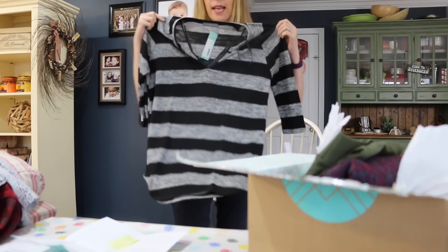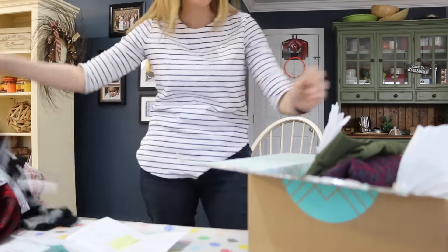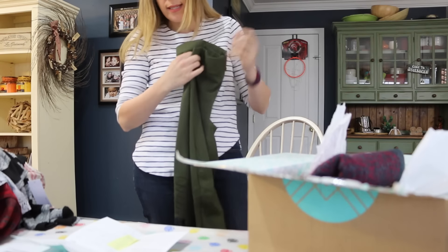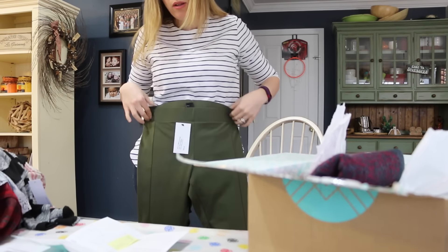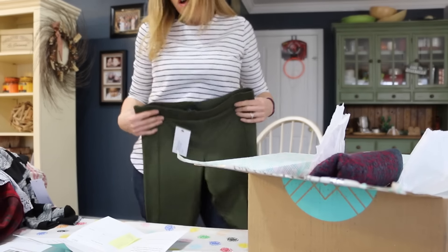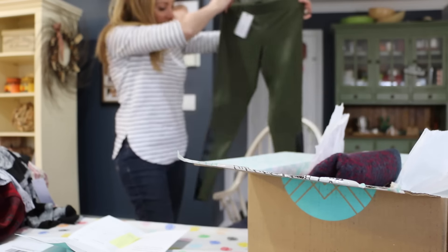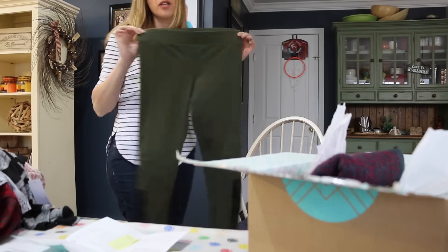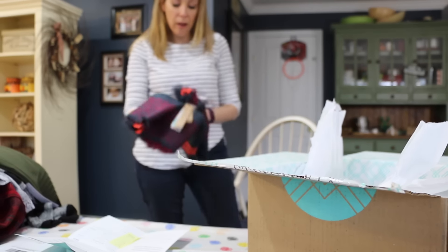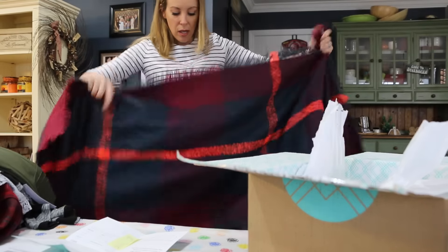Next up we have a gray and black striped top, also $58. I have something like that so I wouldn't be interested. These next ones are super amazing — moto leggings with leather detail on the side, in olive green, also $58. I love the detail, I love everything about these. I'm actually going to try these on because that's something I would definitely wear — super fab.